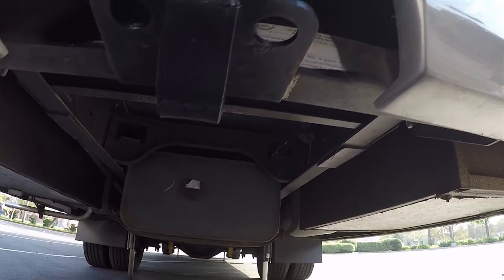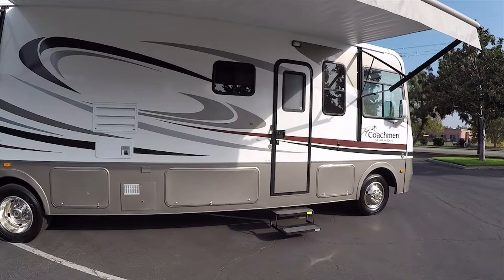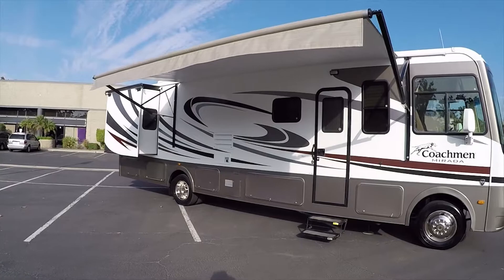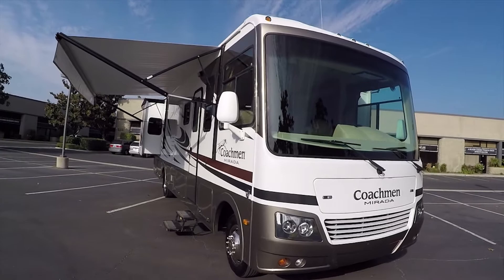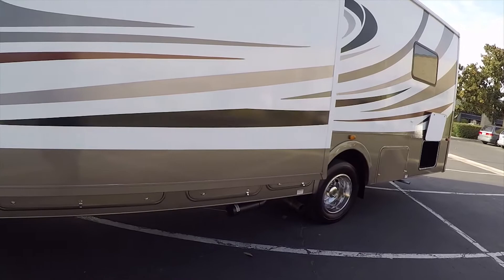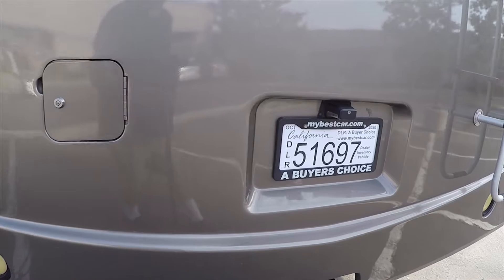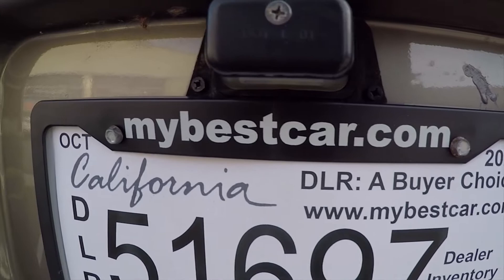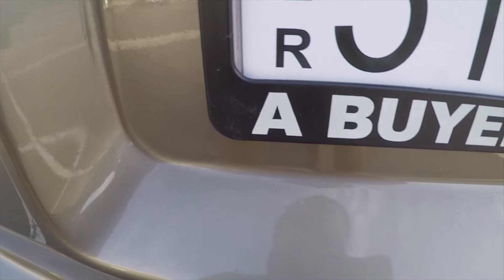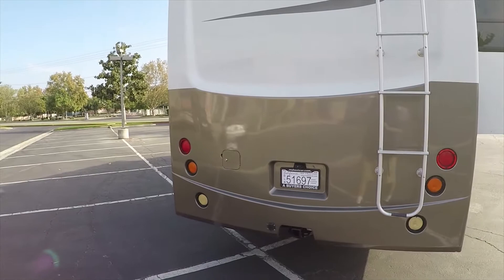Thank you for watching the video about the Coachman Murata 32DS. Very clean motorhome. My name is Mike Johnson — I'm an RV dealer and I've had lots of Coachman Muratas. Check if this one is still available by going to my website, mybestcar.com, to see what's in inventory. Motorhomes are selling out fast in 2020. When you're ready to write a check, pay to the order of A Buyer's Choice. Thanks for watching.